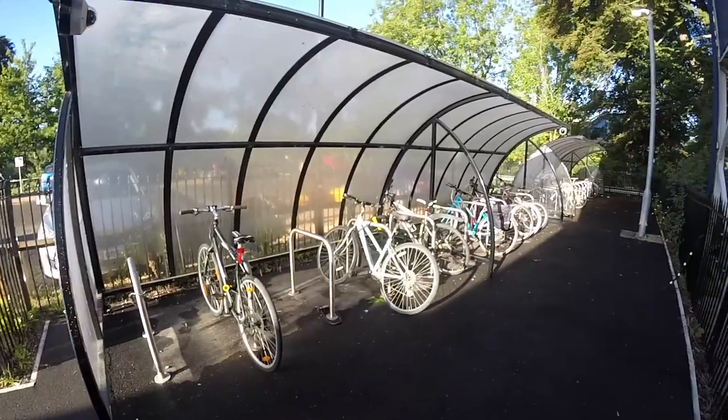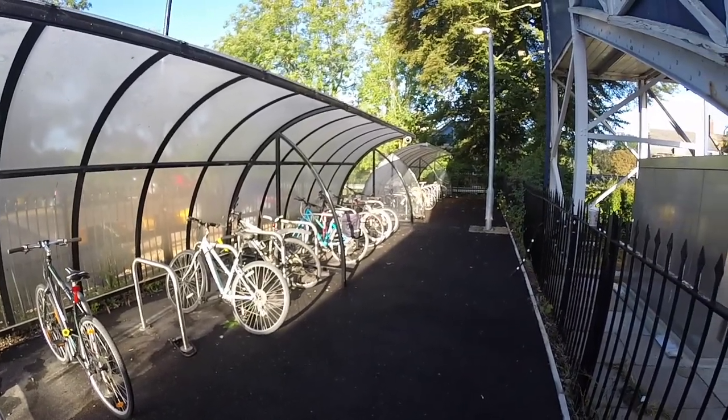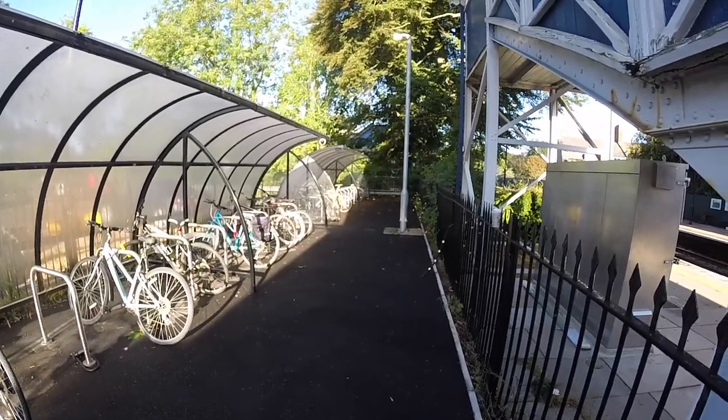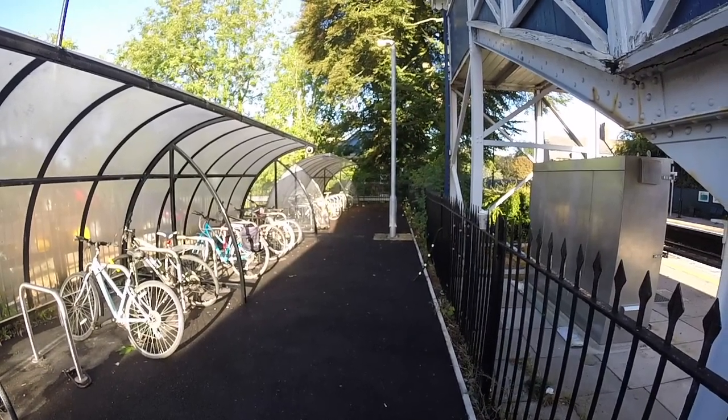Just to finish on a positive: I did get back to Stroud Station. These are the new cycle storage facilities, which are undercover and secure. So maybe there is some hope that cycling and pedestrian infrastructure will improve.